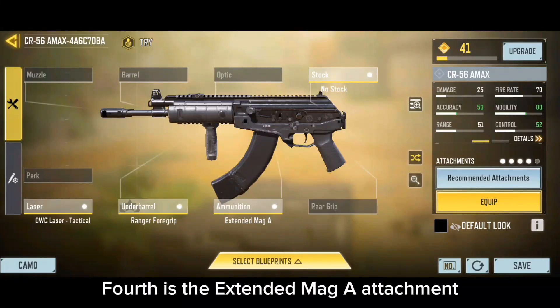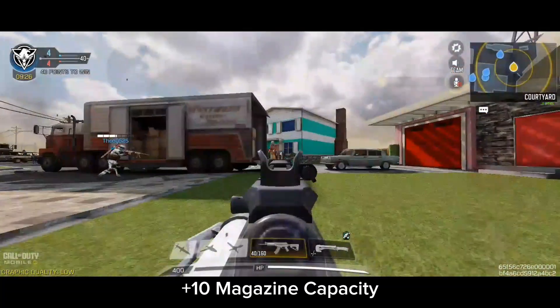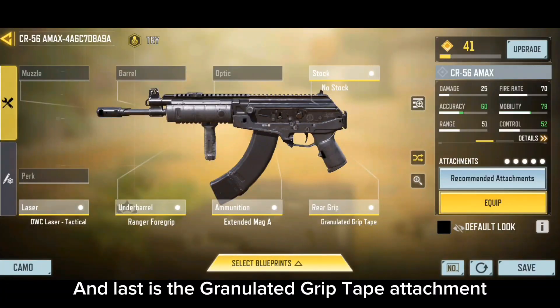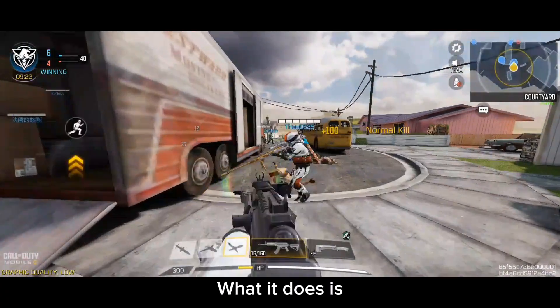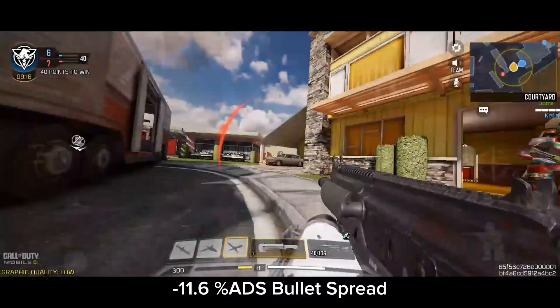The fourth attachment is the Extended Mag. What it does is: plus 10 magazine capacity. And last is the Granulated Grip Tape, which gives plus 11.6% ADS bullet spread.